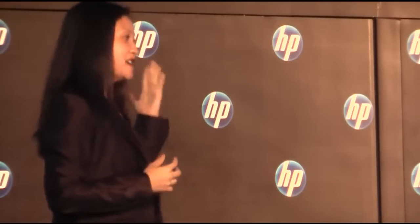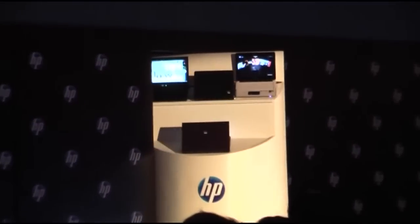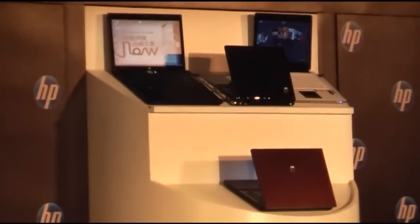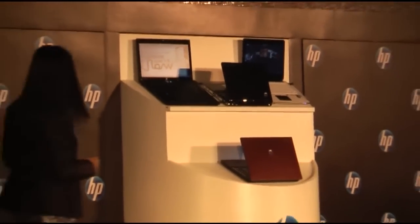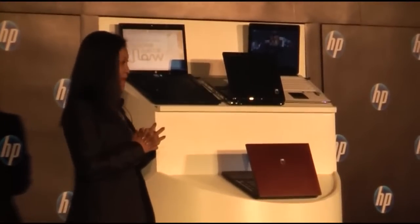Ladies and gentlemen, I would like you to take a look at the laces. Now you can truly enjoy high performance at Traverse Line at a light price.